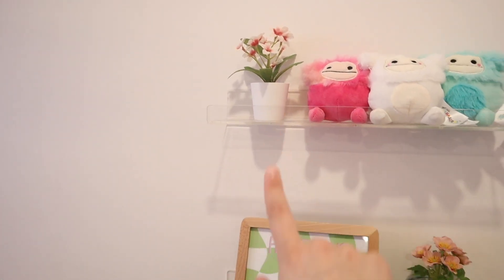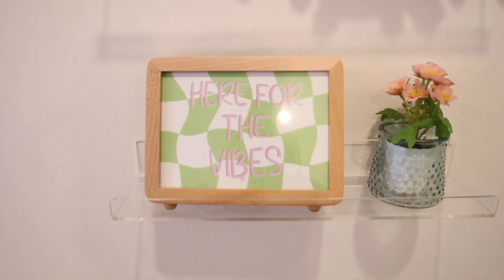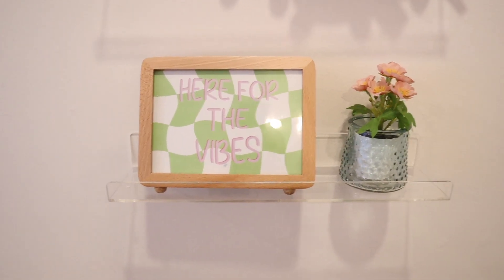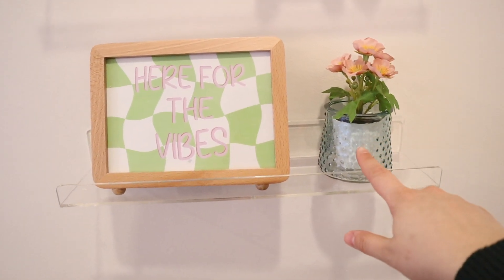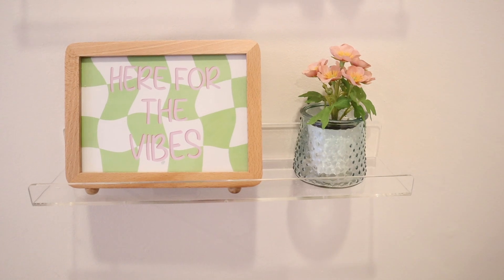This piece is from Ikea. This frame is from HomeSense, and the print in it is actually a sticker that I sell in my Etsy shop. I also have this plant — the cup is from Dollar Tree and the plant is from Ikea.